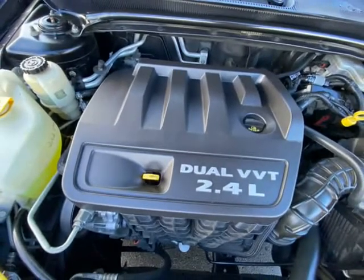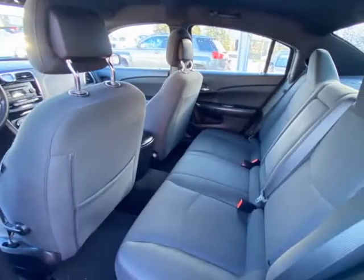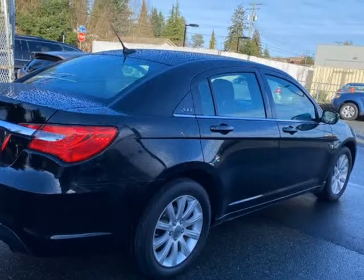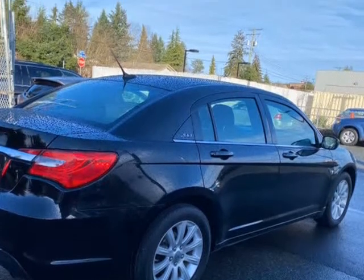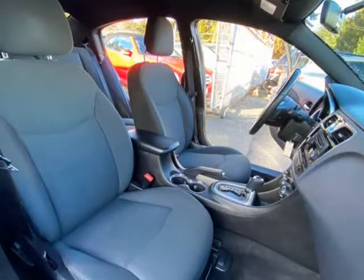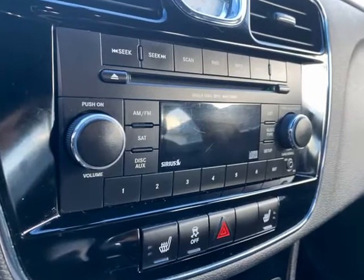Looks well in black and has electric windows, electric mirrors, electric driver's seat, cruise control, a set of Chrysler 200 floor mats, heated seats, and air conditioning. Give Adam a call at the office to arrange a test drive.